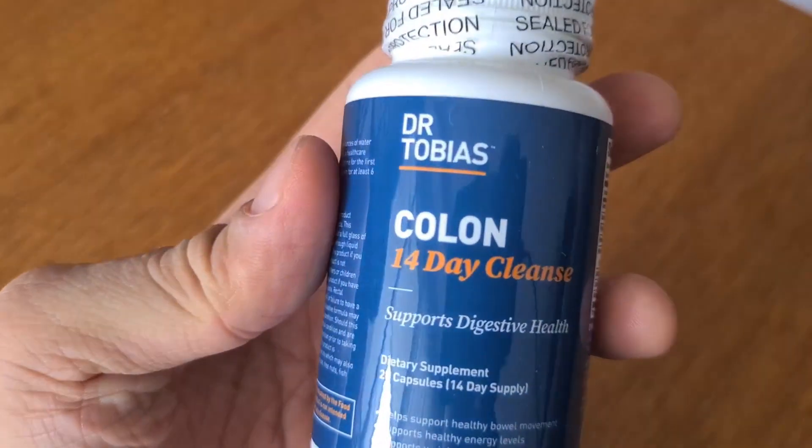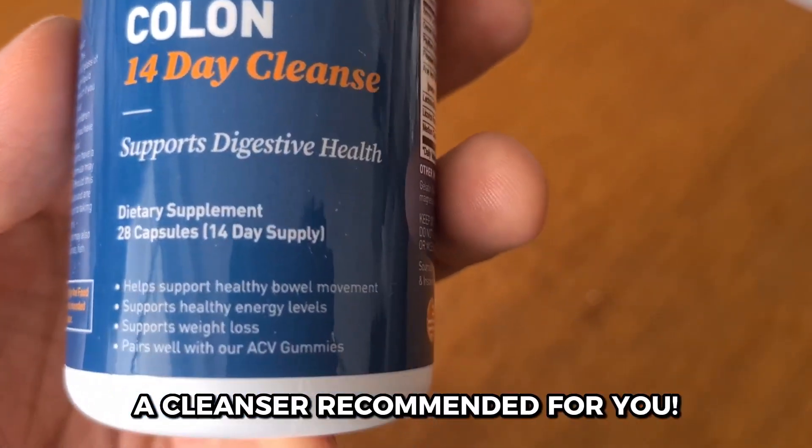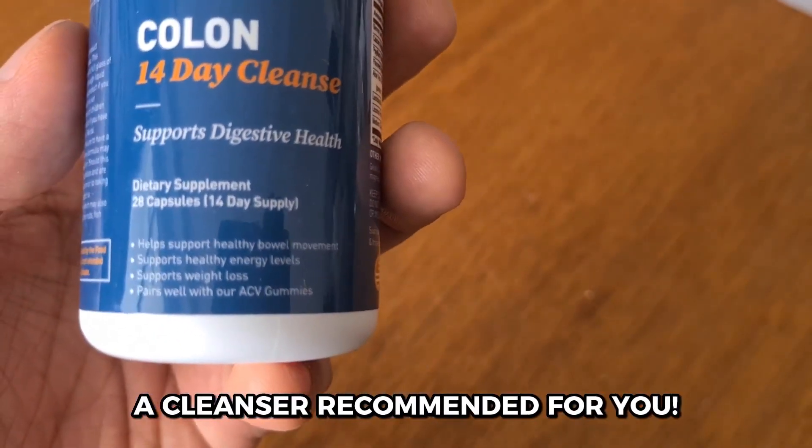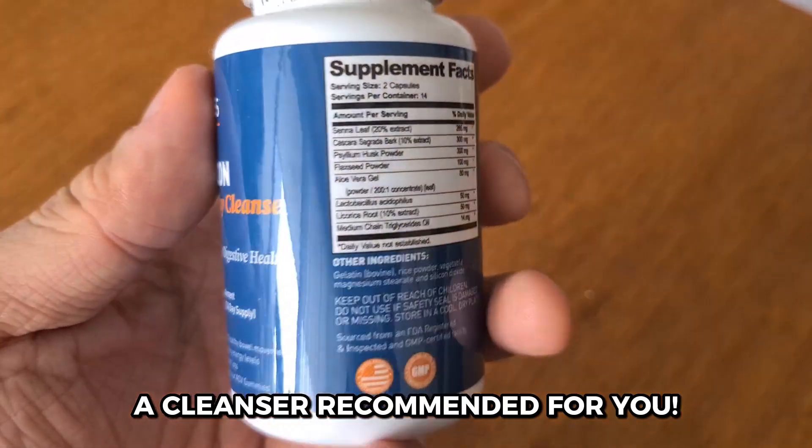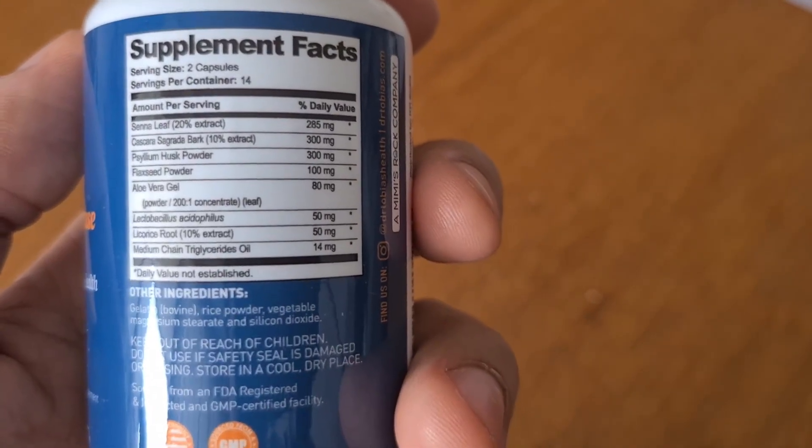I was using a different brand for my colon cleanse but I wanted more than the results. That's when a friend recommended the Dr. Tobias Colon Cleanse to me and I decided to try it. I'm so glad I made the switch.